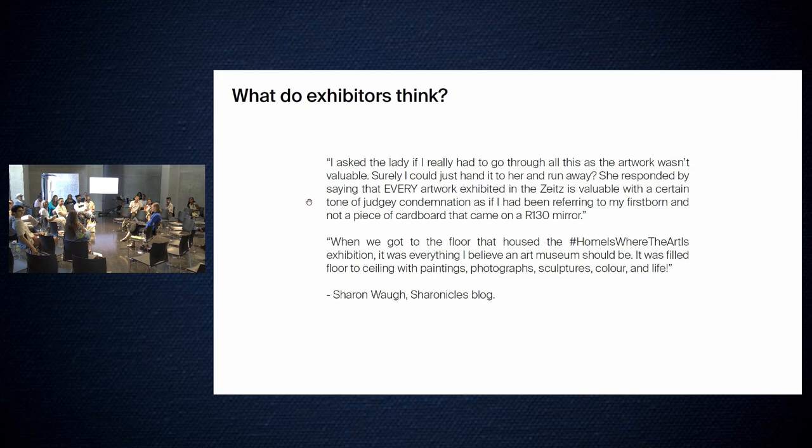My next case study is the reason we are all gathered here today: the Zeitz MOCAA and University of the Western Cape Museum Fellowship Program. I don't feel like I need to go into much background — we've probably discussed this at length, especially this morning. The program is in its inaugural year right now. It was an open call to anyone on the African continent, providing work experience and exposure to fellows as well as academic rigor from the Centre for Humanities Research at UWC. We hopefully now have honors degrees in history.